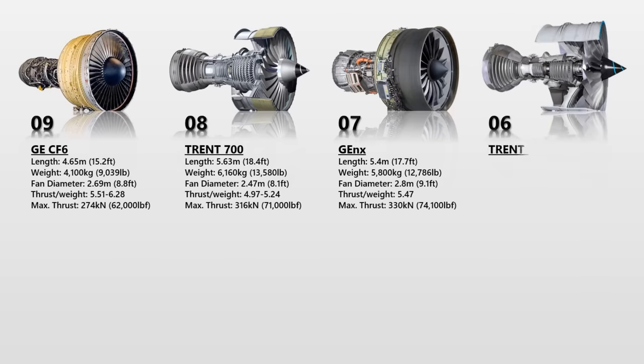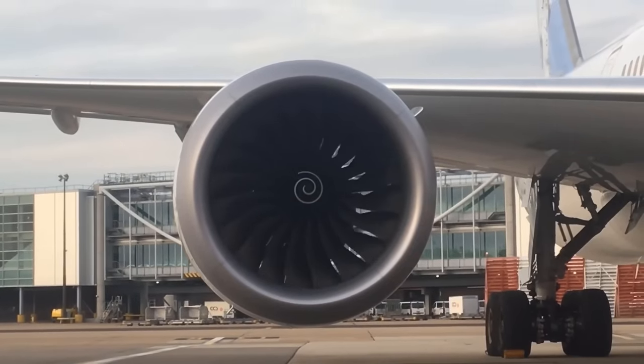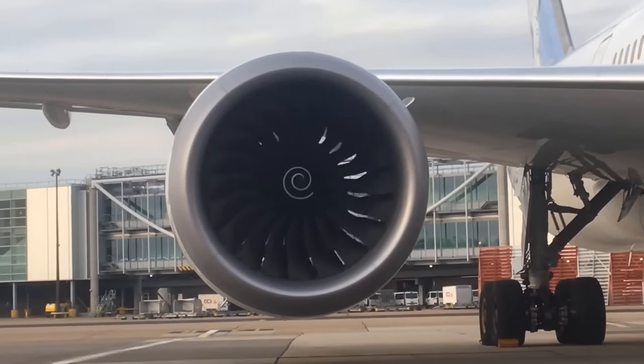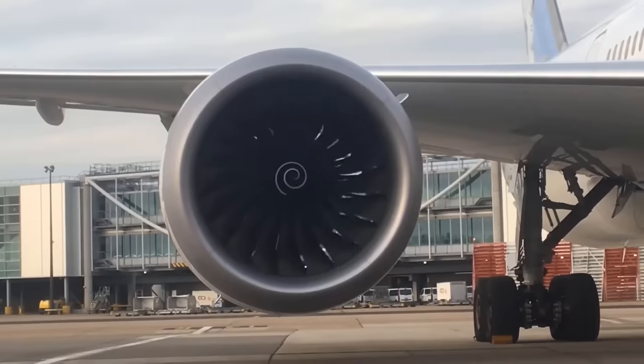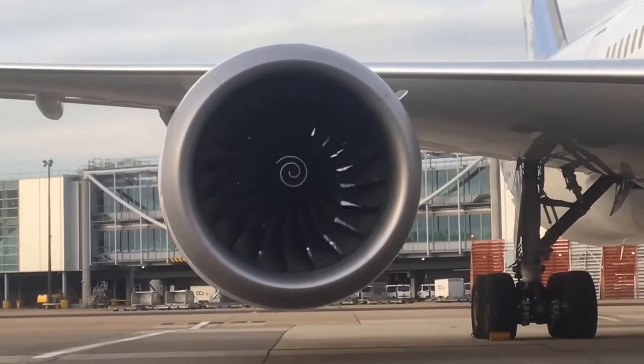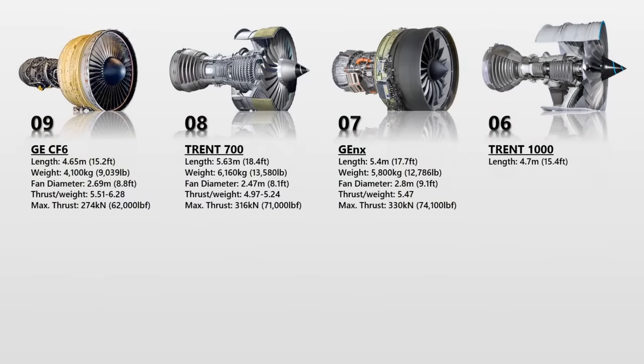The Rolls-Royce Trent 1000 engine, which evolved from previous generations of Trent engines, was designed to meet the requirements of the Boeing 787 Dreamliner. Boeing decided in 2004 to give customers the option of choosing between two engines in their new Dreamliner series. As a result, the General Electric GEnX and Trent 1000 models were completed. The Trent 1000 powered the first Boeing 787 on both its maiden test flight and its first commercial flight. The engine weighs more than 6,000 kg dry and has a maximum thrust of 265.3 to 360.4 kN.